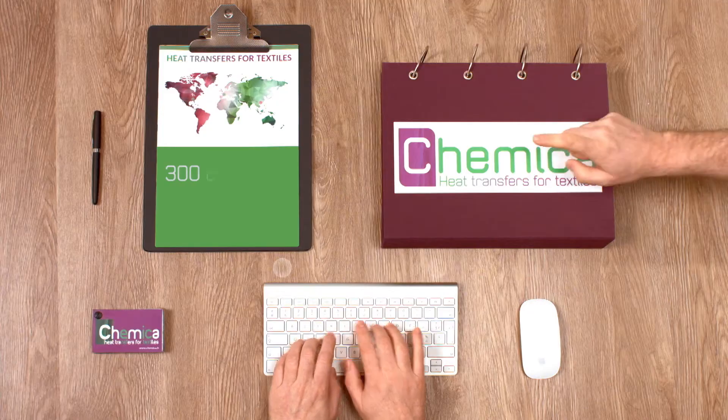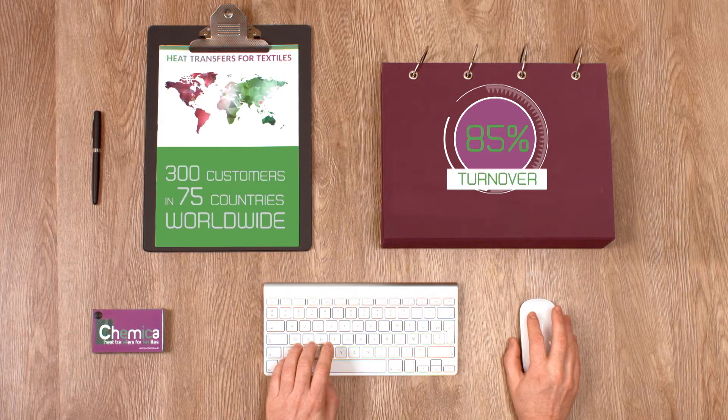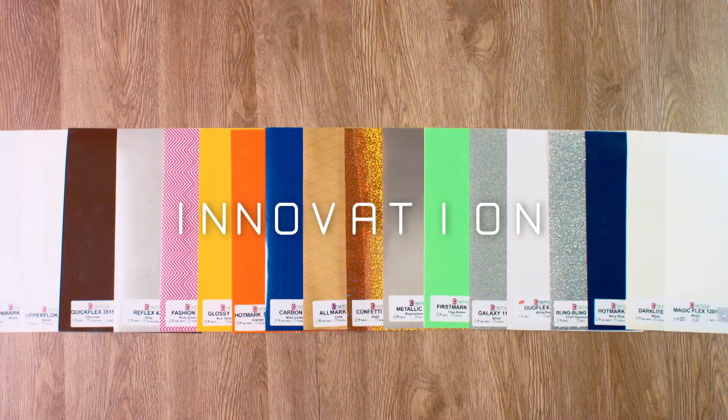A company that has 85% of its turnover generated abroad and has been a hub of innovations for over 20 years.